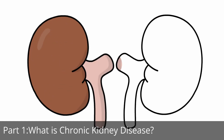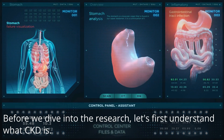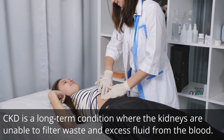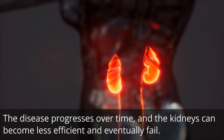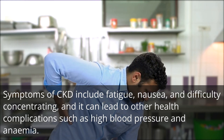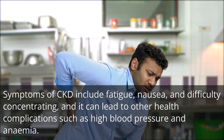Before we dive into the research, let's first understand what CKD is. CKD is a long-term condition where the kidneys are unable to filter waste and excess fluid from the blood. The disease progresses over time, and the kidneys can become less efficient and eventually fail. Symptoms of CKD include fatigue, nausea, and difficulty concentrating, and it can lead to other health complications such as high blood pressure and anemia.